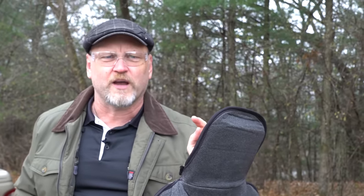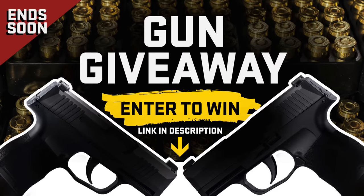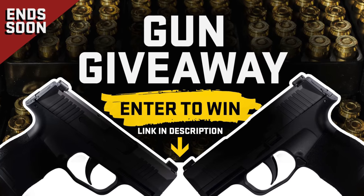I'll remind you again, we got that gun giveaway going on. It's going to end really soon. Click on the link down below in the description. Find out which brand new gun you can win.